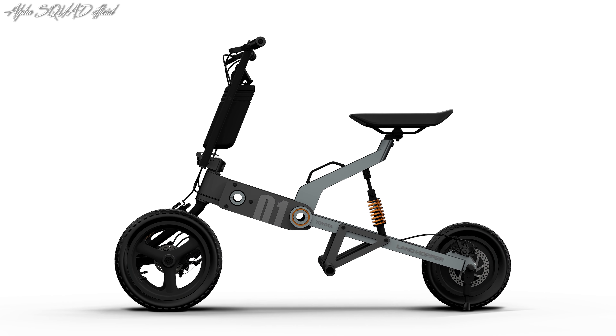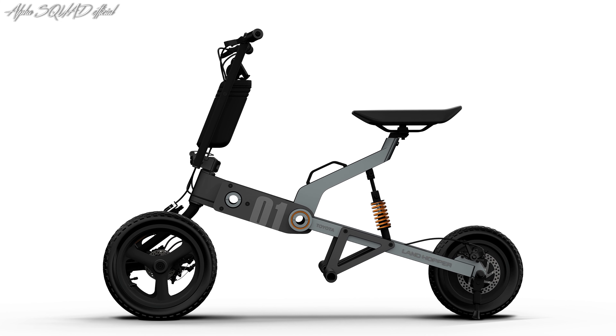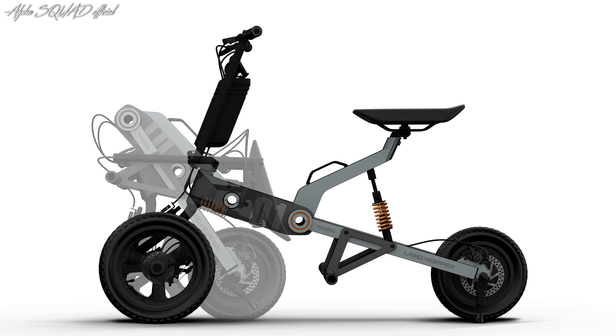The compact sized body and low seat height make it easy to reach the ground and get on and off. Excellent mobility and a unique lean system that allows the mechanically linked front wheels to go up and down provide an intuitive, exciting ride unlike any automobile or bicycle.